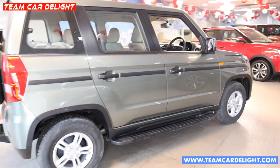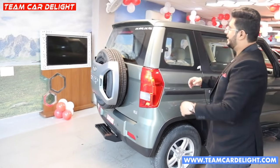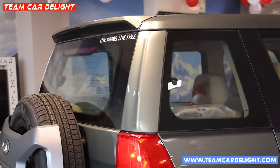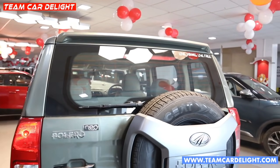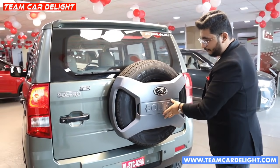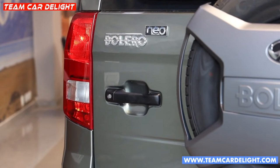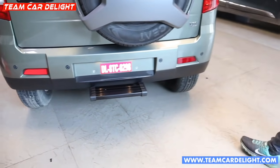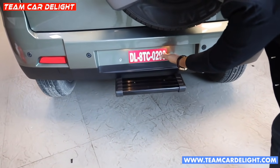Here you can see excellent styling. The rear profile is the best — you get a sporty spoiler. Mahindra's slogan 'Live Young, Live Free' is featured. Rear defogger and wiper are available. Here you get a full-size steel spare wheel with a wheel cap with Bolero Neo badging and four rear parking sensors. This is the N10 variant with a rear foot step and license plate with halogen lamp.